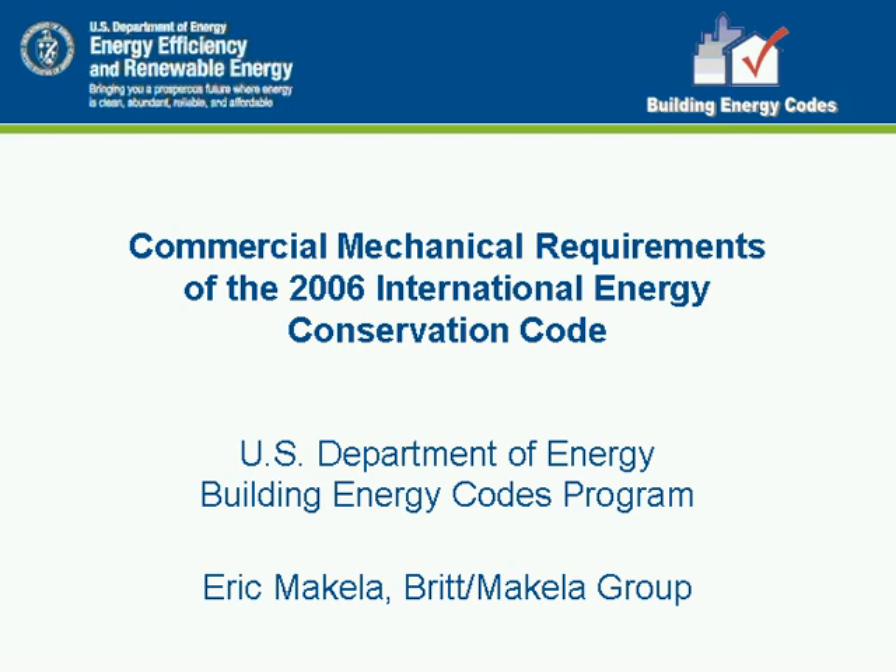What we're going to accomplish today is: first, provide an overview of the 2006 mechanical requirements in the IECC. There are not a lot of changes from the 2003 IECC requirements, so we will do a compare and contrast between the two codes. Make sure that you ask questions — we will answer them at the end of the session, but you can email them in as they come. So with that, let's go ahead and start the presentation.